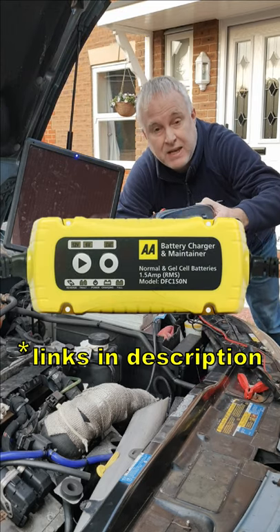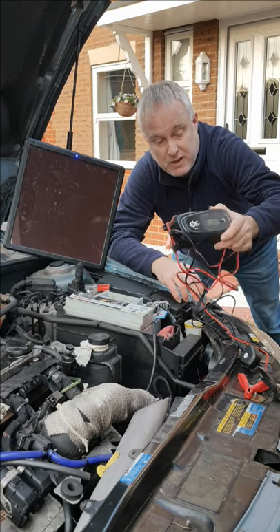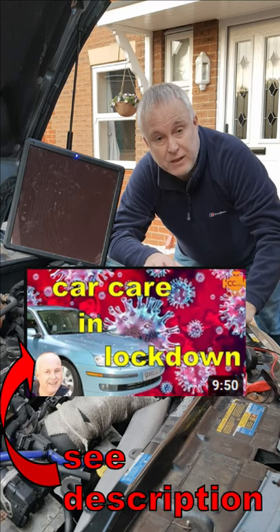A cheap smart charger, 10 quid. Connect it to your car once a week, charging up at half or one amp for a day. That'll keep it topped up.